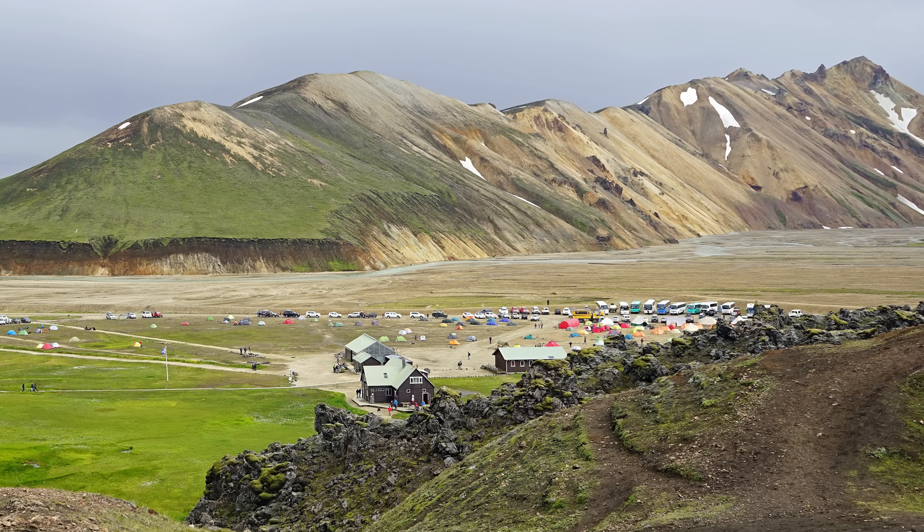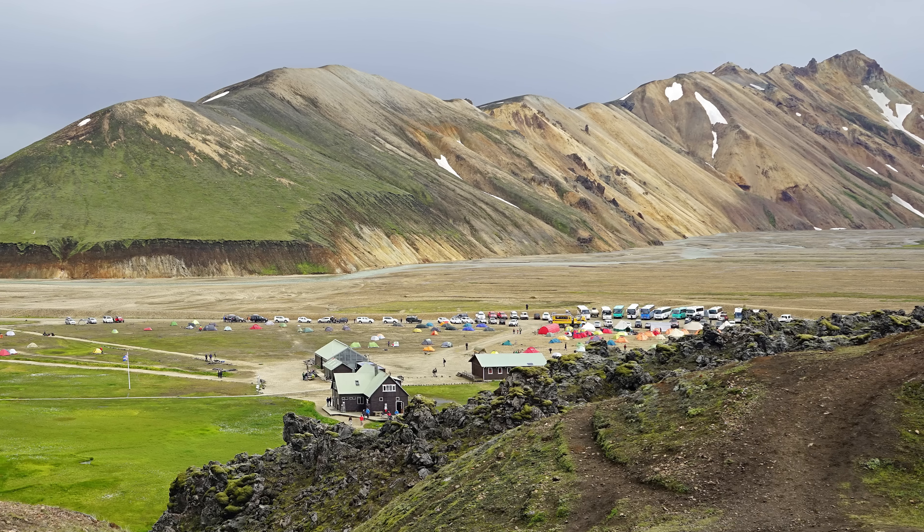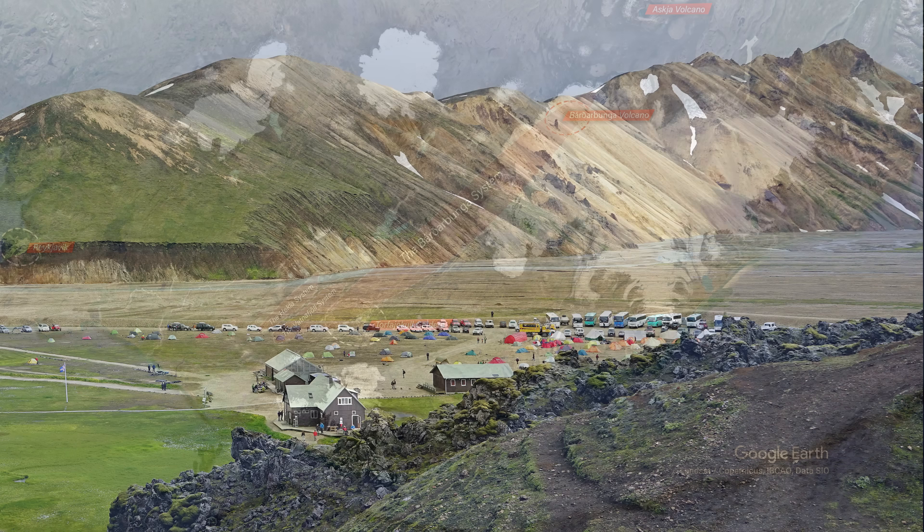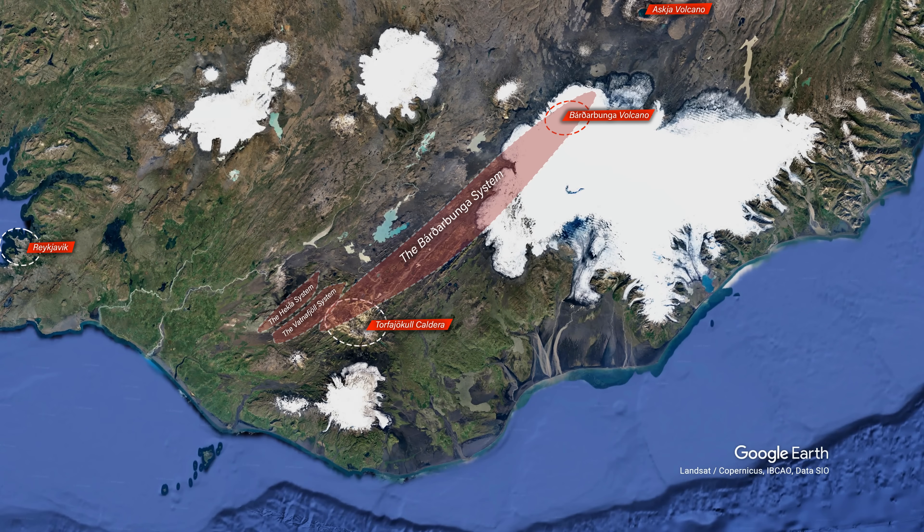I did some browsing and found some good articles about this area. I even found a scientist who believes this area is actually about the hotspot under Iceland — but not Bárðarbunga, which has been and still is the official hotspot. Scientists do not agree on this, and it is far above my understanding in geology to dive into it. But I'm leaving a link to this scientist who stirred things up when he pointed out that the Torvajökull system could be the center of volcanism in Iceland.